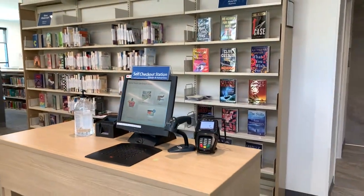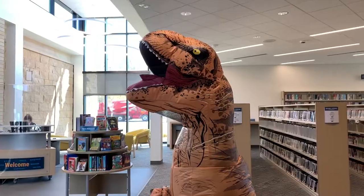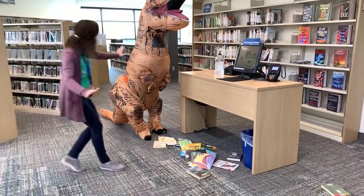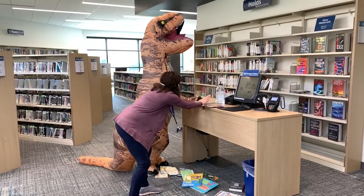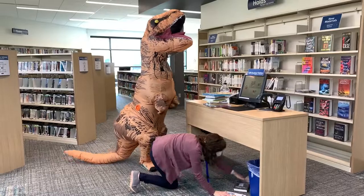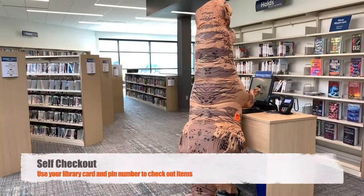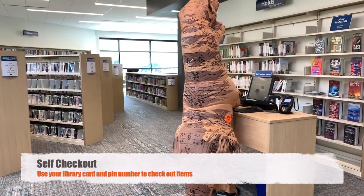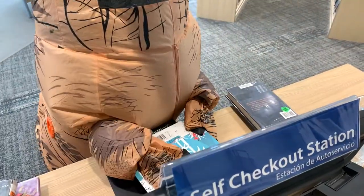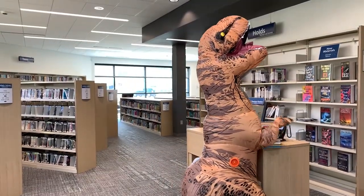When you're ready to bring your items home, just head to a self-checkout station near the entrance of the building. Sometimes people ask how many items they can bring home — when it comes to books, it's really as many as you can carry. Technically it's 100 books per library card, so it might be best to talk to your grown-up about how many makes sense to bring home. To check out, enter your library card number or scan your library card followed by your PIN number, then place your items on the black pad so it knows you've checked those items out.